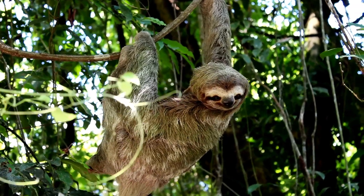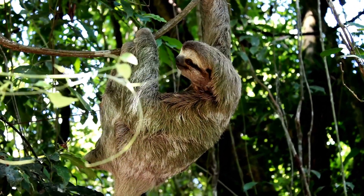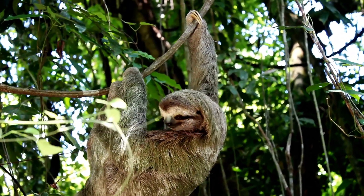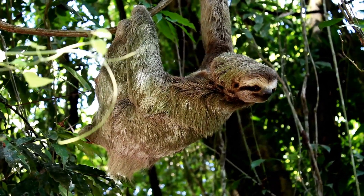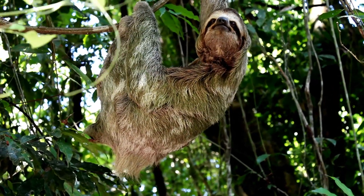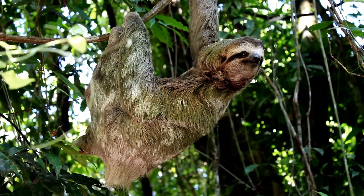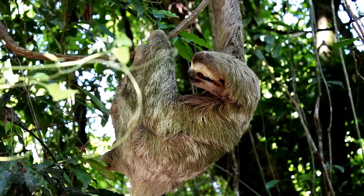But why are sloths so slow? The answer lies in their metabolism. Sloths have an incredibly slow metabolic rate, burning far fewer calories than most mammals. This is largely because their diet mainly consists of leaves, an energy-poor food source. To compensate, sloths spend most of their time resting to conserve energy.